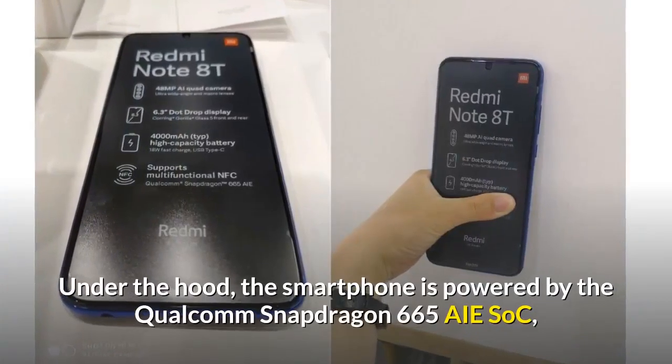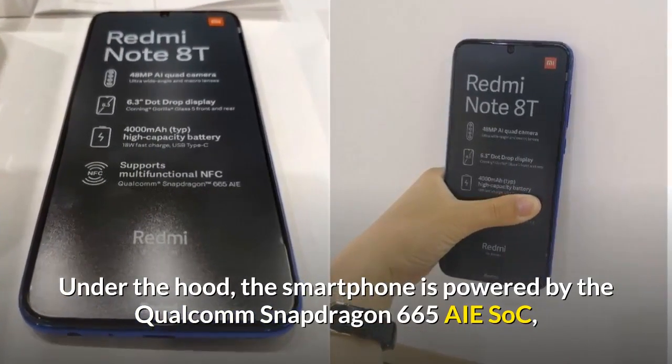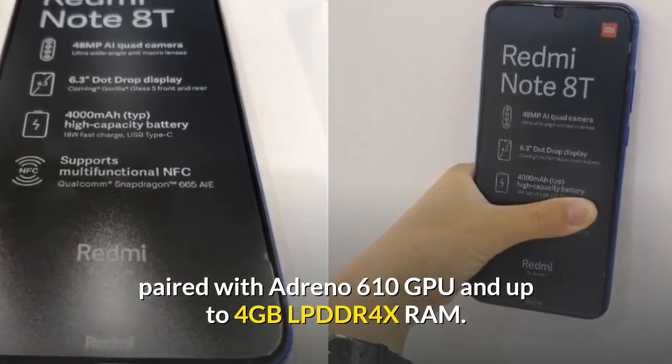Under the hood, the smartphone is powered by the Qualcomm Snapdragon 665 AIE SoC, paired with an Adreno 610 GPU and up to 4GB LPDDR4X RAM.